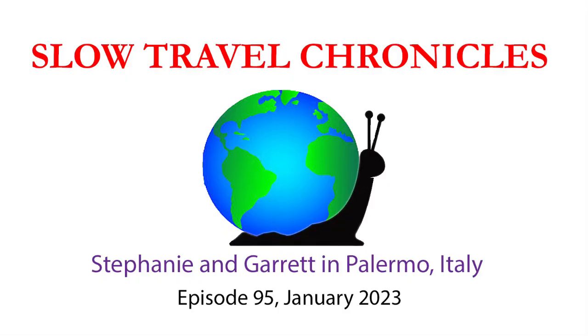Hey guys, welcome back to Slow Travel Chronicles. My name is Stephanie and we have been here in Palermo for about two weeks. We are leaving this Airbnb and I wanted to take you around and tell you what I would do to take this Airbnb to the next level.